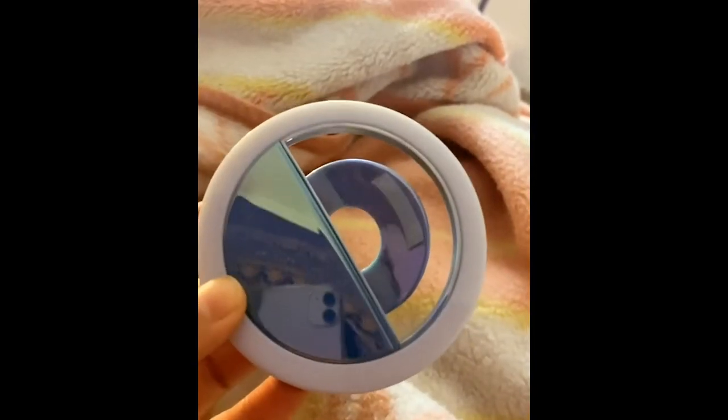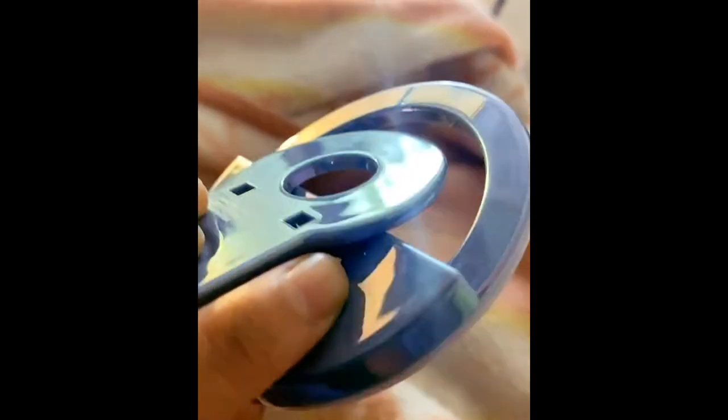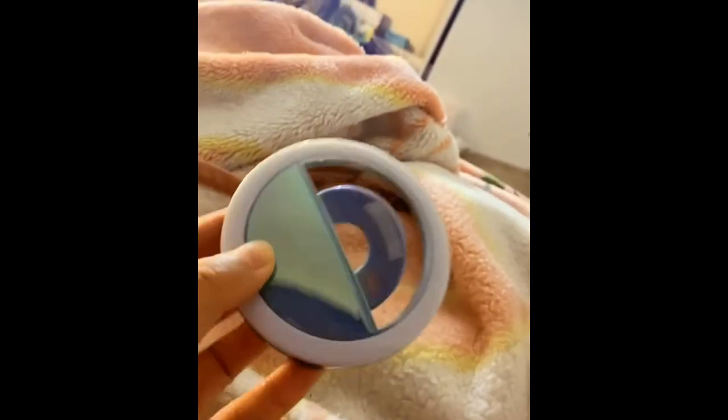Next I got this selfie light, which I thought was pretty cool — I always see ads for these on Instagram. I got this from Target for only $10. It has different color settings: this is the warm tone — wow, this is so cool! This is me with no selfie light, this is me with the brightest setting, this is the warm setting, and this other setting is also really blinding. That concludes my mini Target haul!